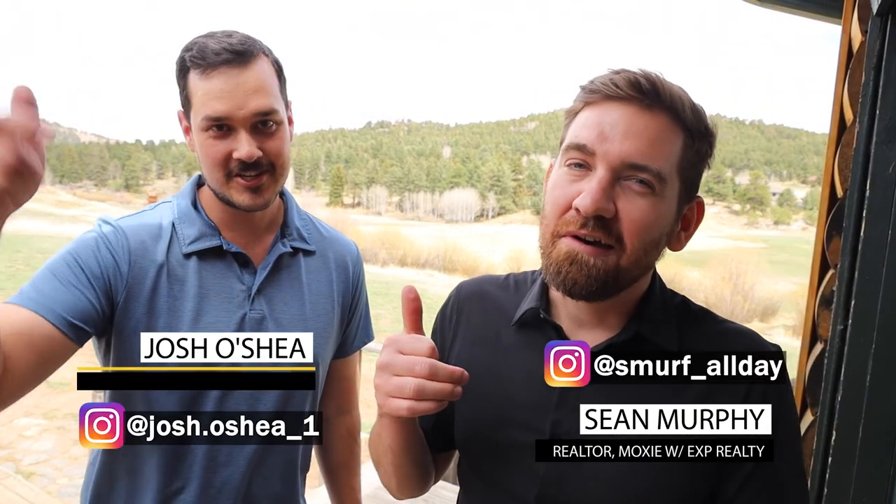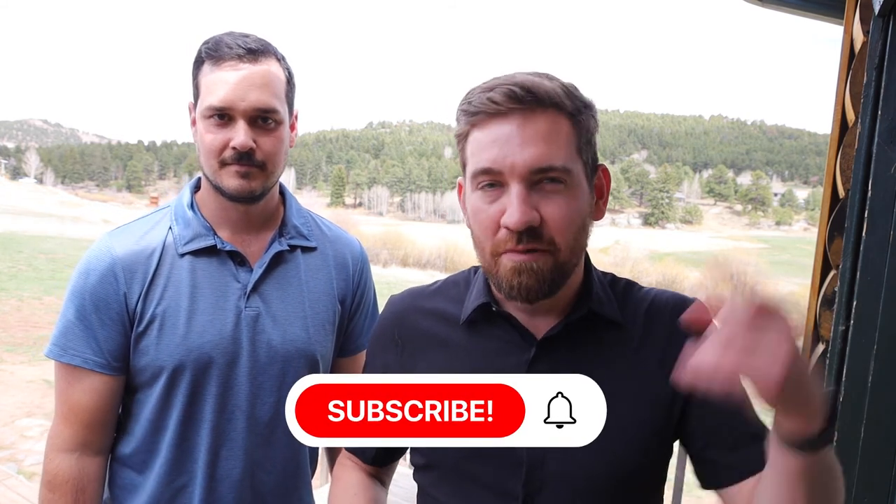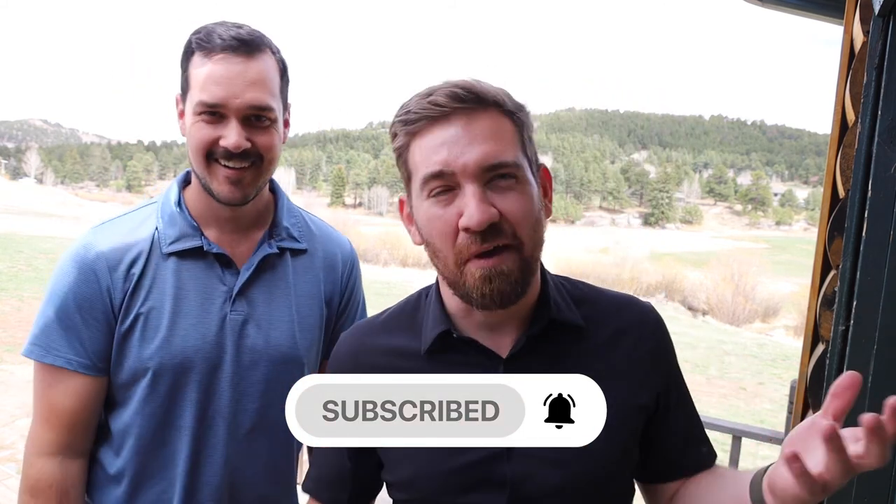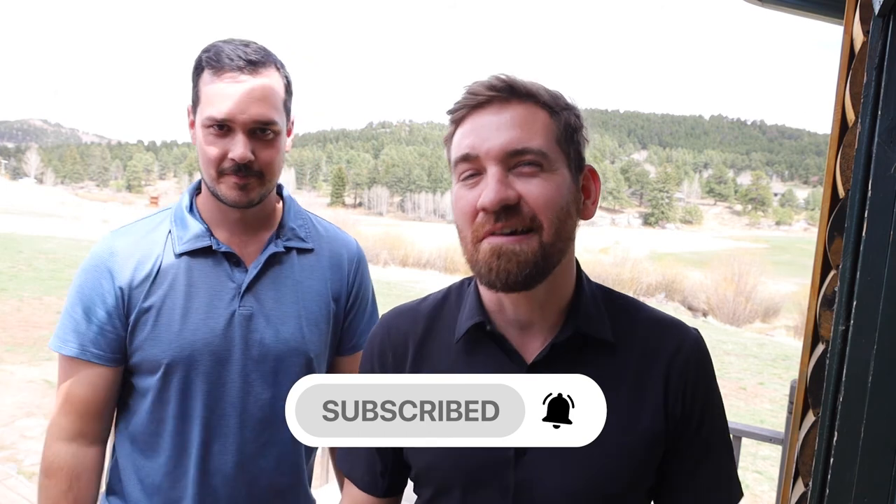Hey guys, welcome back to the channel. I'm Sean and I'm Josh, and we are two members of the Moxie Denver team, a real estate team here in Colorado. We work the Front Range, we work the foothills, we help you out and we make videos about what it's like to live in these areas. If you want to stay up to date on the latest new videos we put out, make sure you hit subscribe, like it, and hit that bell and you'll be notified each time.